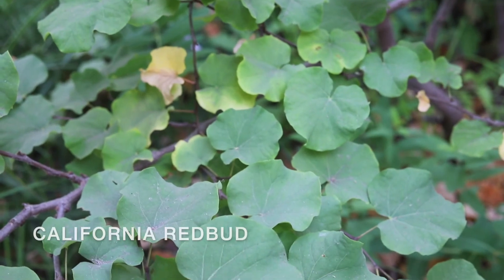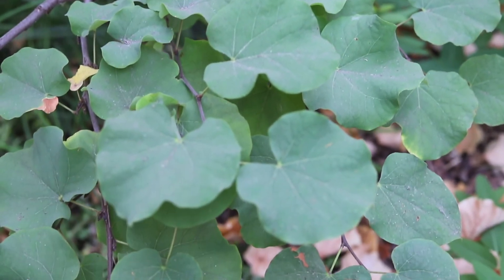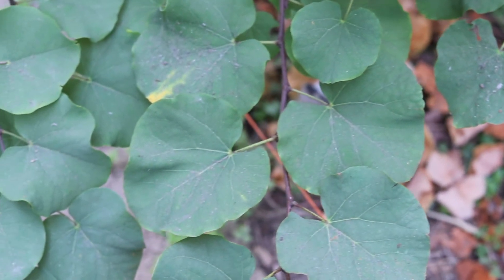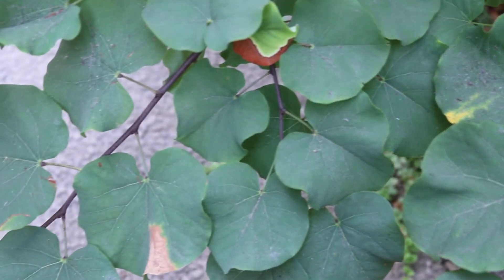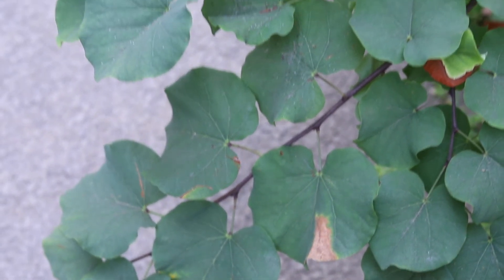This is California redbud, also known as Western redbud, which grows between 6 and 16 feet tall. Its flowers, which range from magenta to red to purple, bloom between February and April.